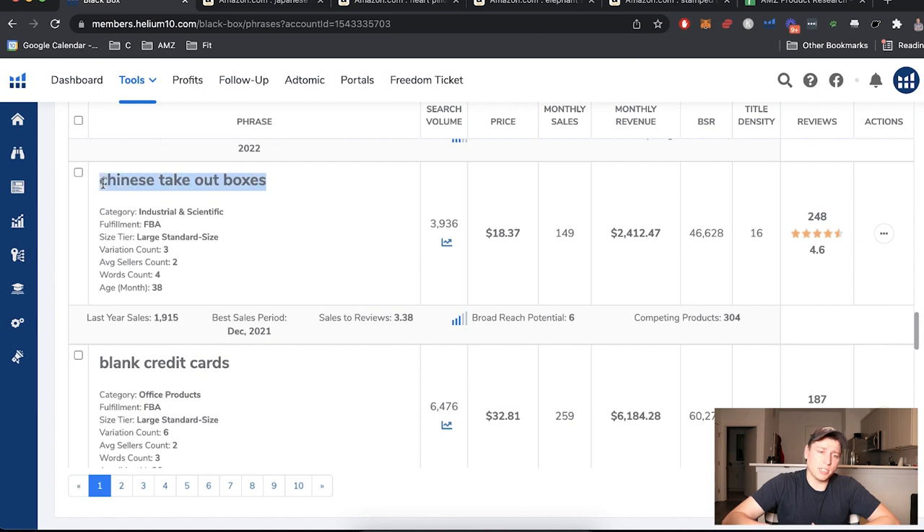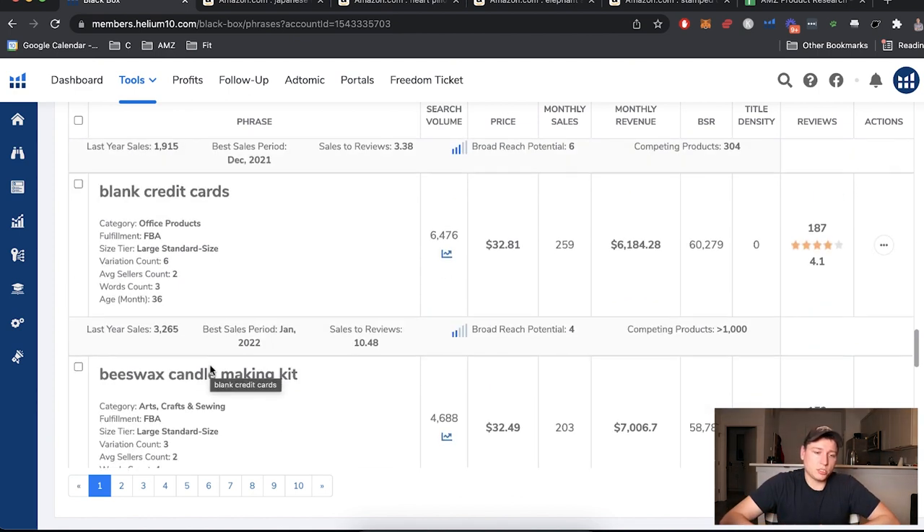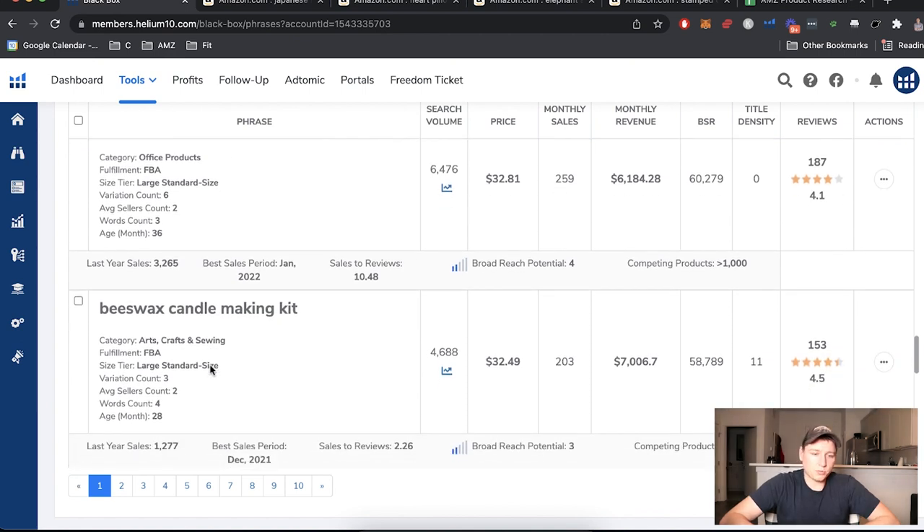Products like 'Chinese takeout boxes' or 'blank credit cards' — I avoid these because think about how generic they are. How do we differentiate? We don't. It just becomes a race of 10-pack, then 20-pack, then 30-pack, then 40-pack, and it saturates. If I can't make something different, stand out, or be genuinely curious about an interesting niche, I don't really care about it.